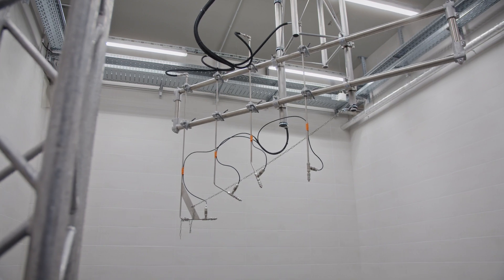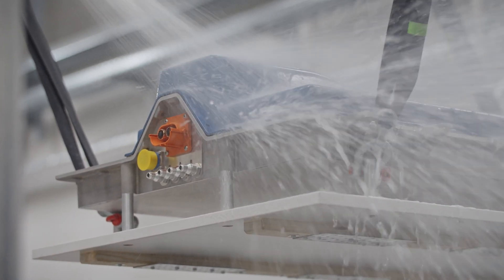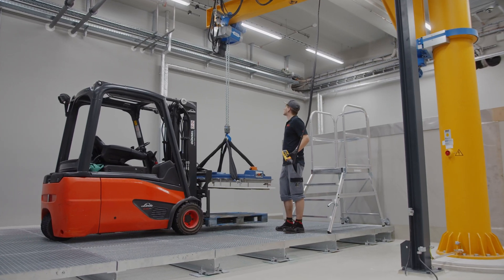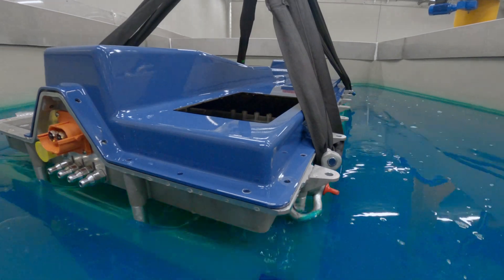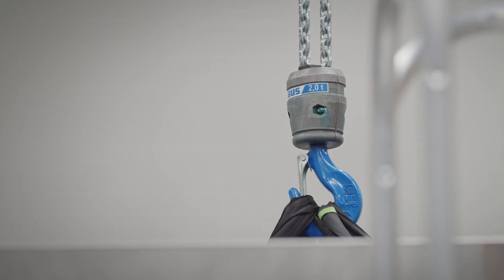Just one of many examples: the environmental tests also include a test for water ingress. During the IPX test, the battery is exposed to the loads that can later occur when driving over wet roads and through puddles. Even the behavior in extreme weather conditions such as flooding or during a visit to the car wash is checked in the dip tank.